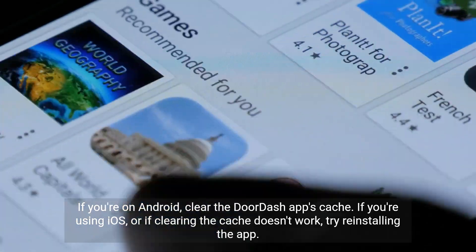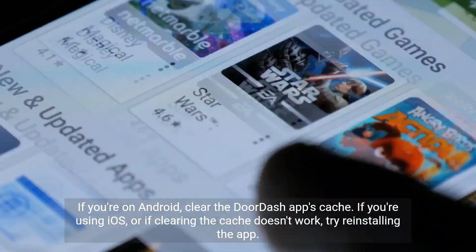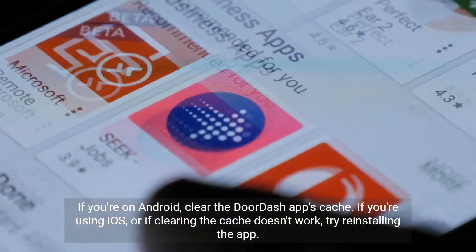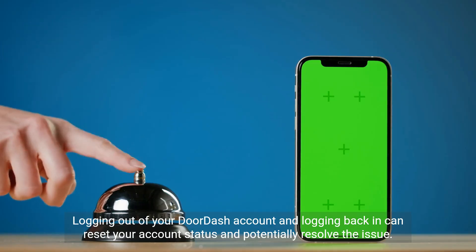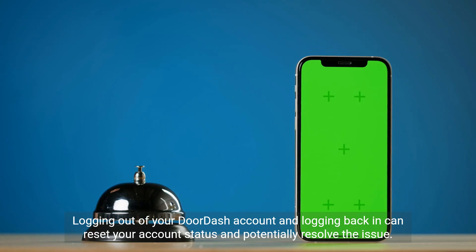If you're on Android, clear the DoorDash app's cache. If you're using iOS, or if clearing the cache doesn't work, try reinstalling the app. Logging out of your DoorDash account and logging back in can reset your account status and potentially resolve the issue.